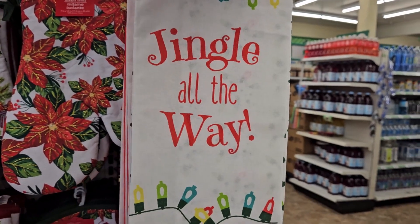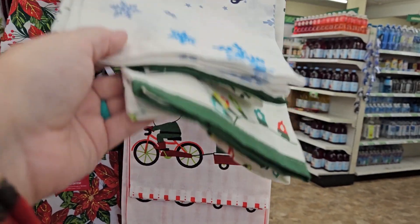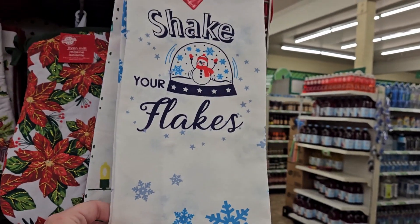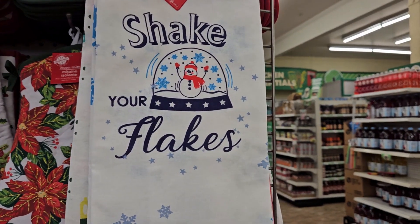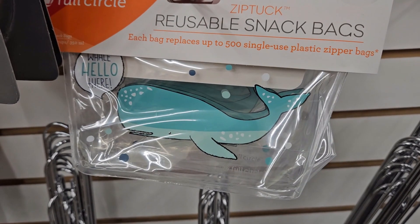I love these towels — 'Shake Your Flakes,' that is definitely a new one. 'Jingle All the Way' and 'Magical Holiday' — I think those are the three. They're cute because they're like a cotton towel, not that weird microfiber. I love the 'Shake Your Flakes' — I think it's just cute.